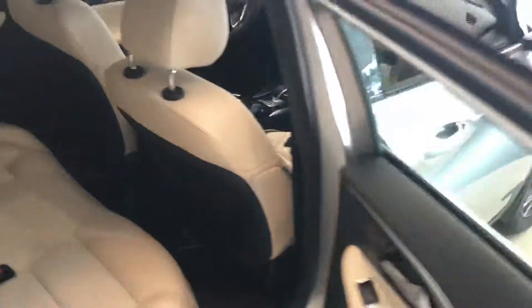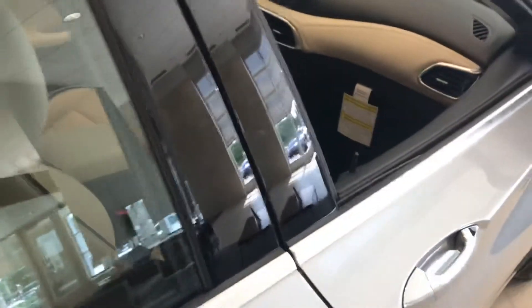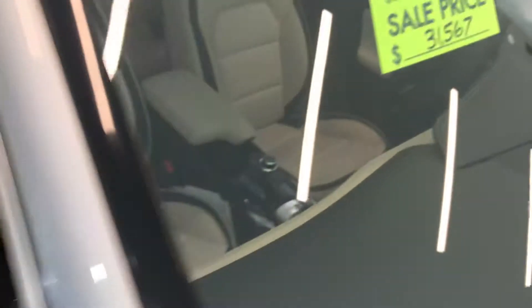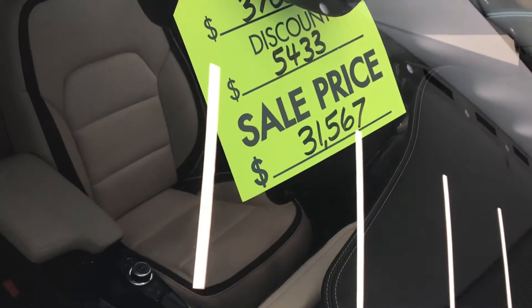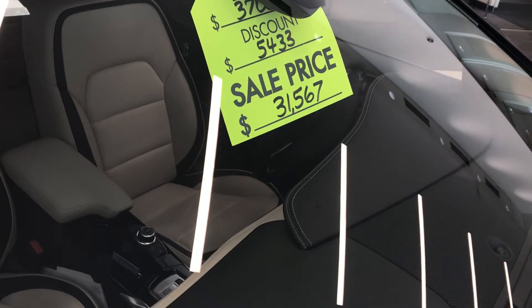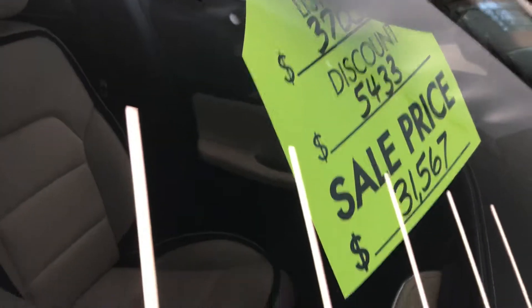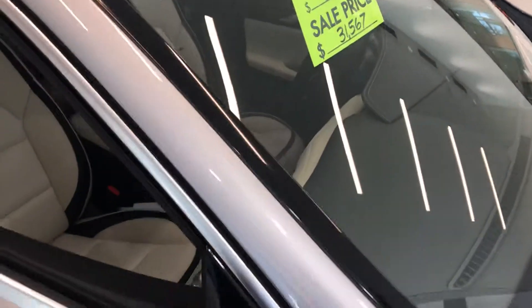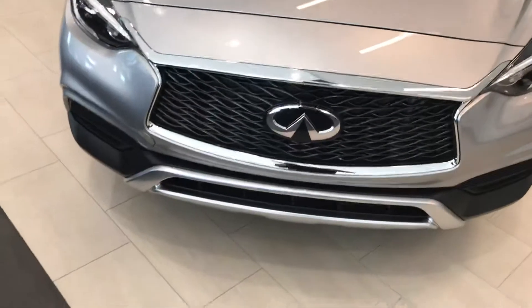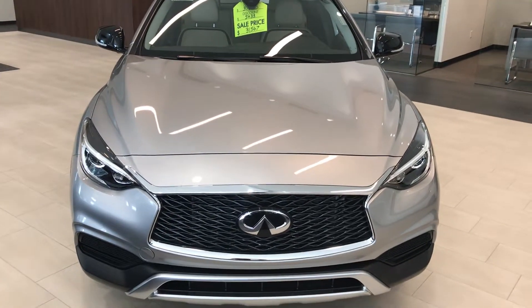So if there's anything I can do to help you get into this car, if this is the car that you're interested in, my name is Greg. You can reach me at 918-806-8297. At present we have a discount of $5,433 on the car, taking the sale price down to $31,576 from $37,000. I'm at Jackie Cooper — have a great day.